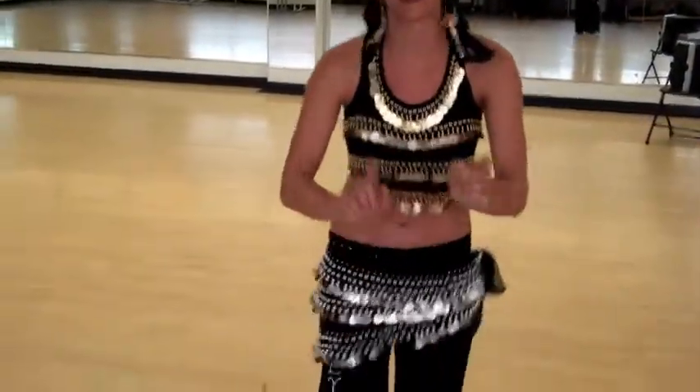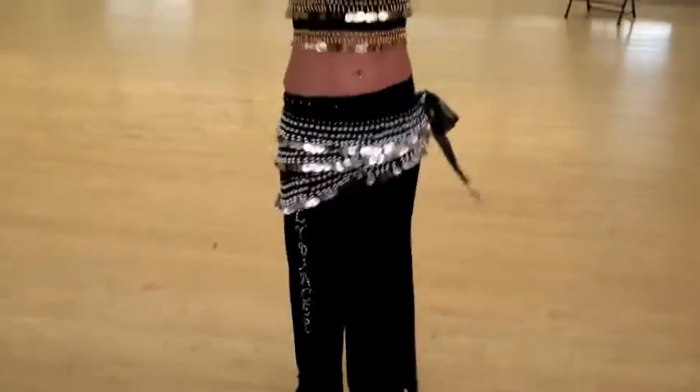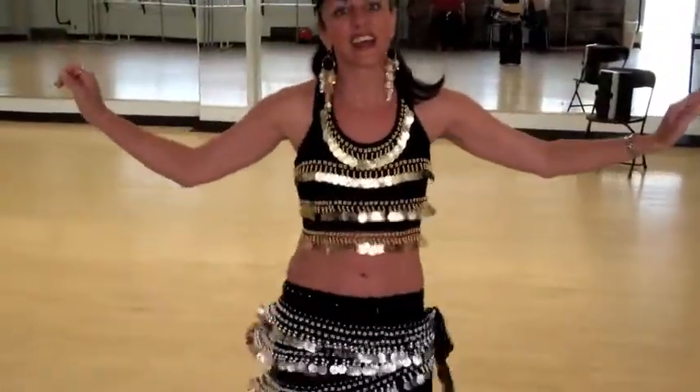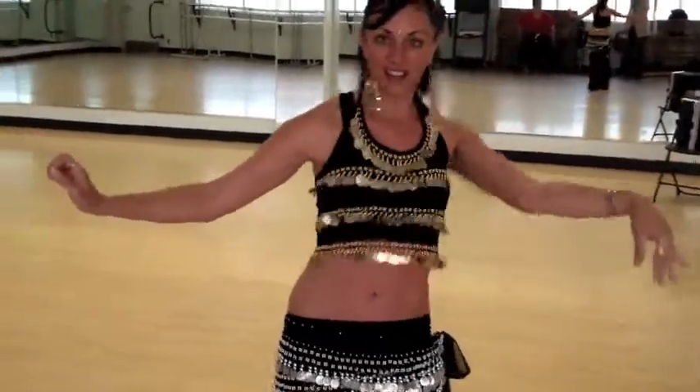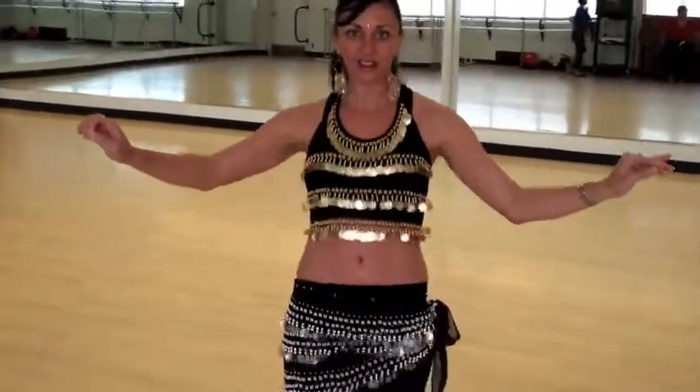The shimmy is done by punching the knees out, forward, in a hip rock like this. And it just speeds up to a shimmy. And there's pops, locks, and drops that come with the drum follow.